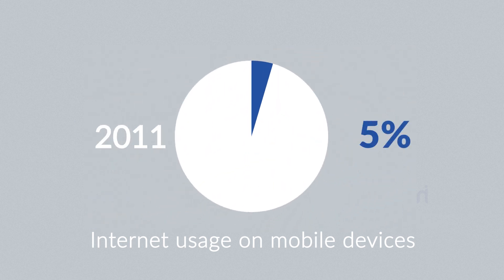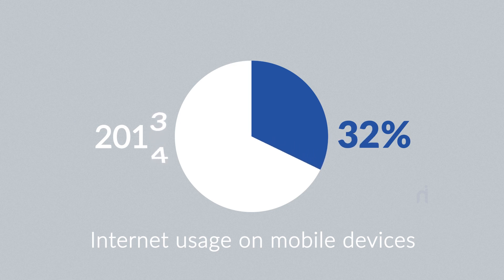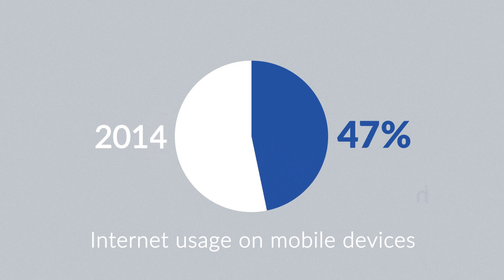In 2011, mobile browsing took a share of about 11%. In 2013, it was near 25%. And 2014 was the first year mobile exceeded desktop internet usage.